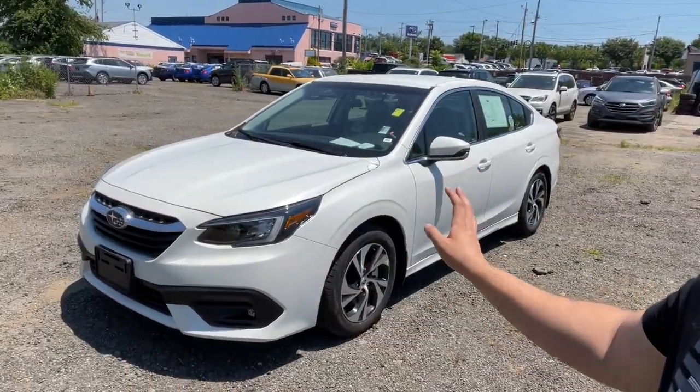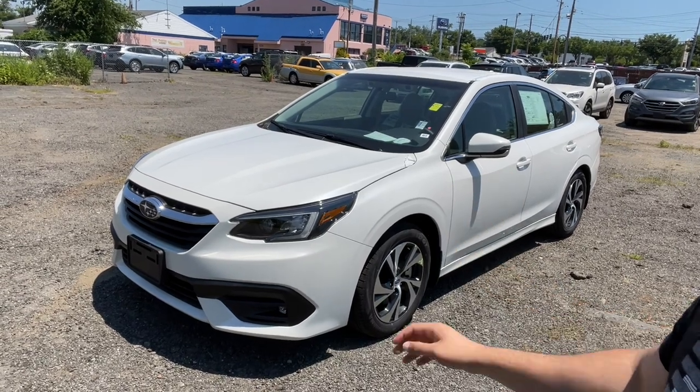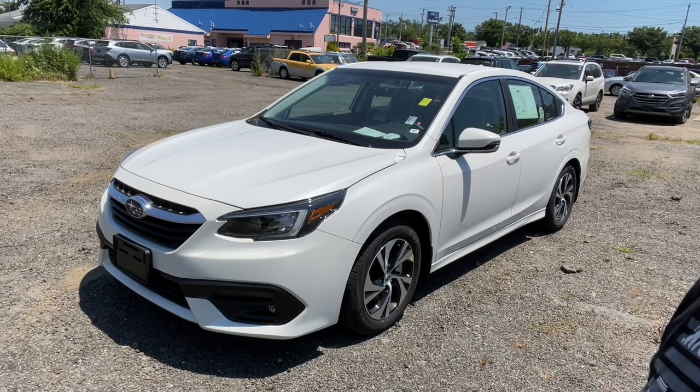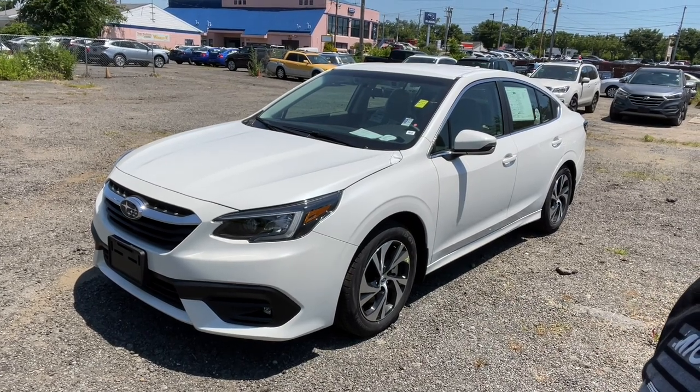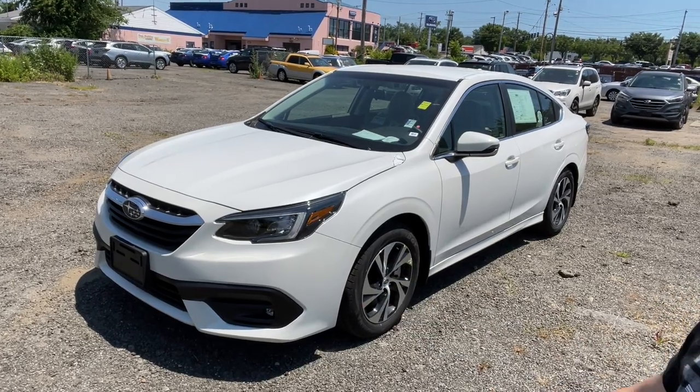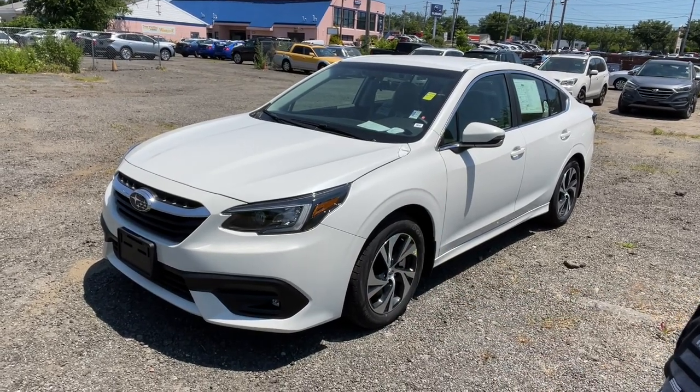Hello guys, welcome back to another video. In today's video I'm going to be showing you the 2022 Subaru Legacy. This one is the premium trim and has the 1100 package, which basically includes the blind spot monitoring system, keyless entry, fog lights, and rear cross traffic. Let me go ahead and show you all the features this premium Legacy has.